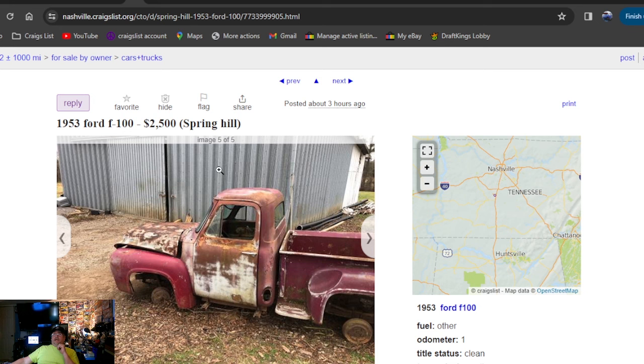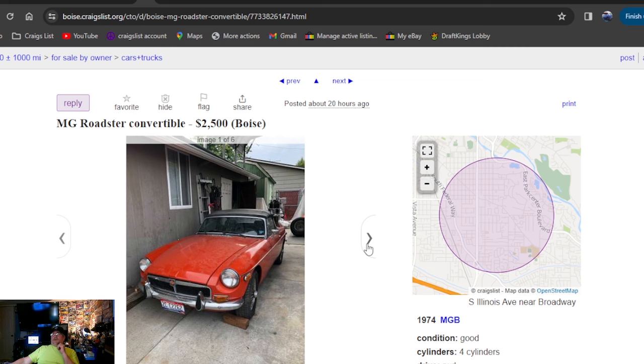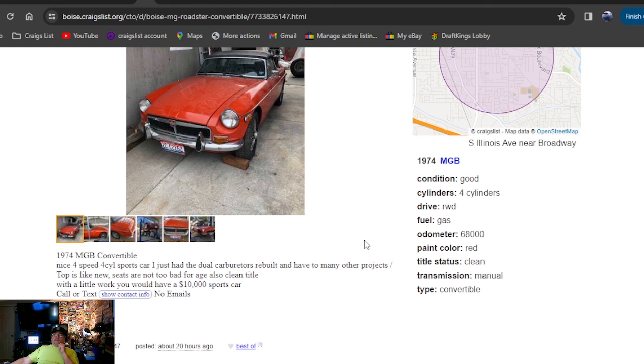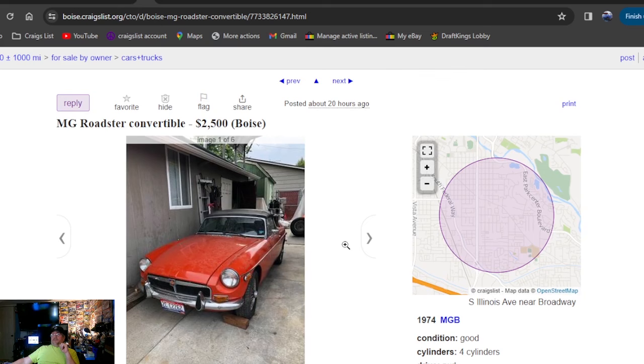Got an MG Roadster convertible for $2,500 bucks, two hours ago. For all you guys that have been waiting to see some of these — it's a nice four-speed four-cylinder sports car. Top is like new. A little work and you have yourself a $10,000 sports car, it says. Clean title, 22 hours ago. They didn't show pictures underneath it, even though they had it up on a lift.